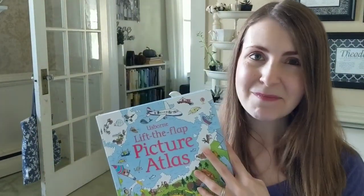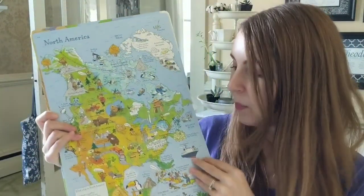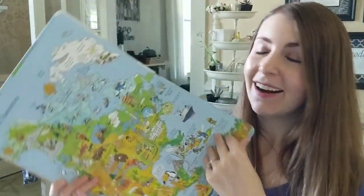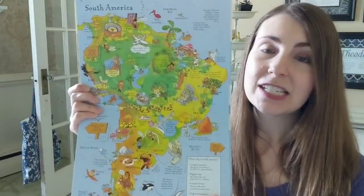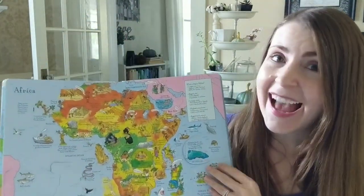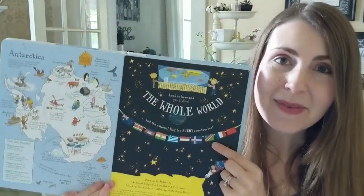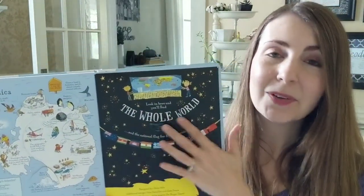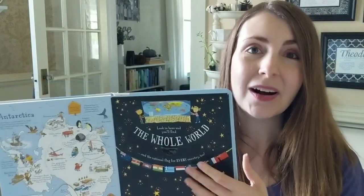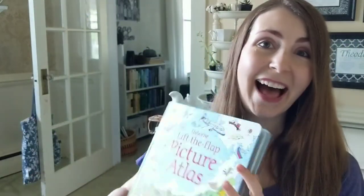Our Lift the Flap Picture Atlas lets you experience it in a totally different way by lifting these beautiful flaps and experiencing all about the cultures and people of South America, Europe, Africa, and more. This book also comes with a map in the back that you can fold out and display on your wall, showing the continents of the world as well as the flags.